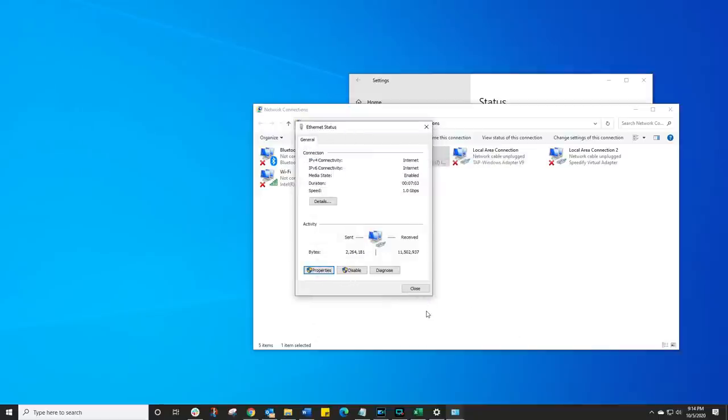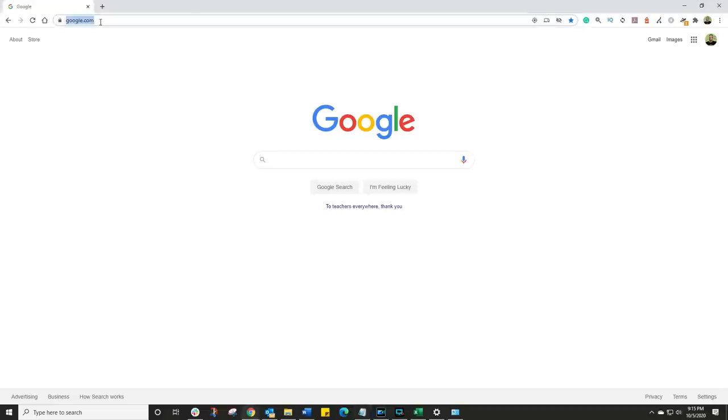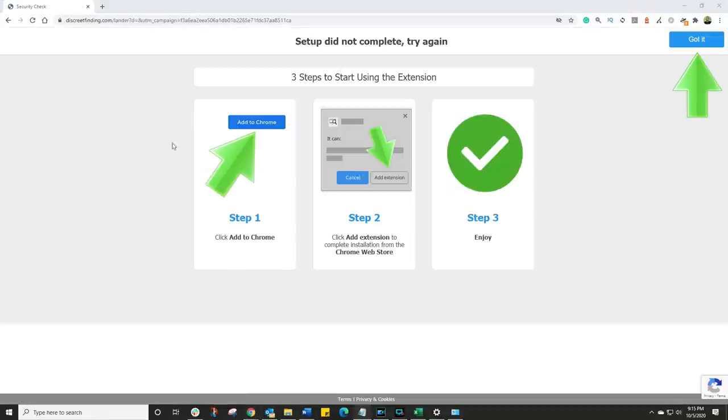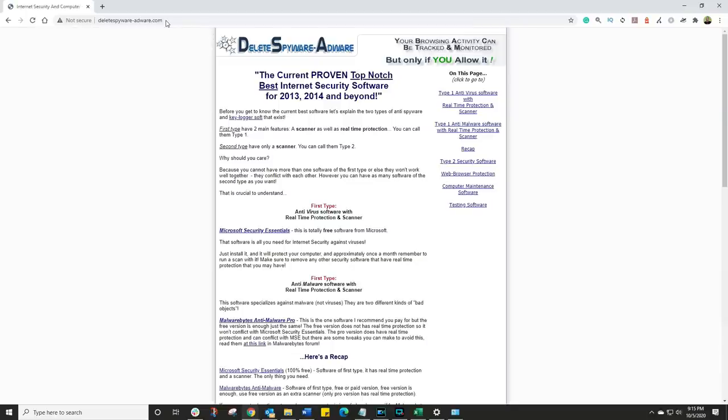Let's click Cancel, click Close, and open up a web browser. I'm going to open up a website that I know is dodgy — and there it is, you can see it opens up just fine. Let's go to another website that's dodgy, and again, it opens up perfectly fine.